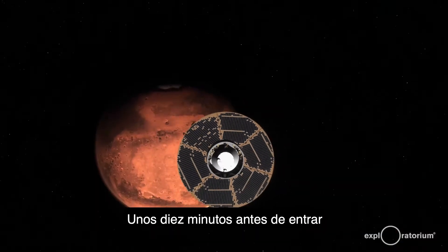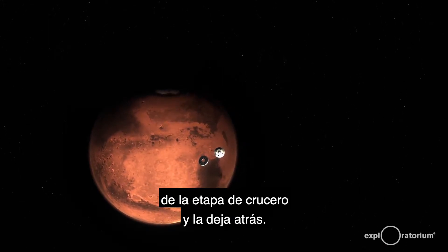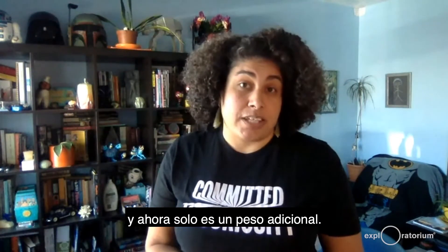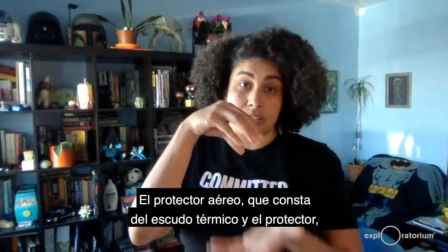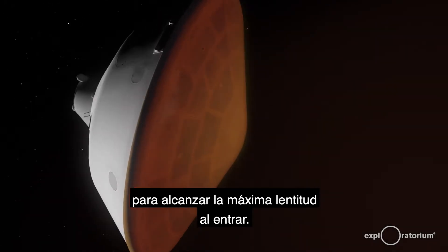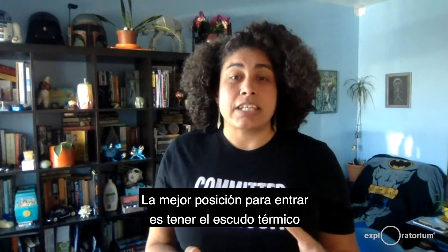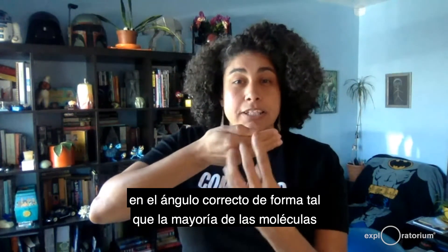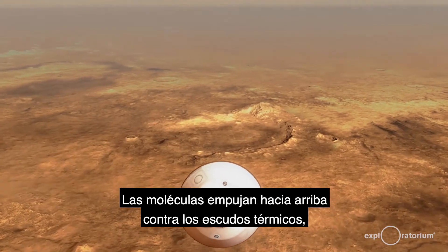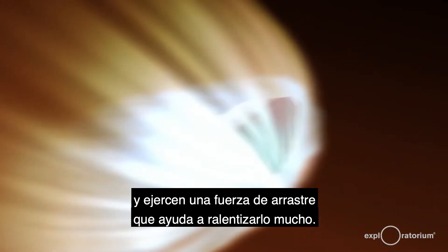Around 10 minutes prior to entering the Martian atmosphere, the craft separates from the cruise stage and leaves it behind — it's done its job to get the craft to Mars and now it is just extra weight. The aeroshell, which is made of the heat shield and the back shell, spends the next 10 minutes positioning itself just right for maximum slowdown upon entry. The best position for entry is to have the heat shield at just the right angle so that the most molecules from the atmosphere will hit it as it travels.